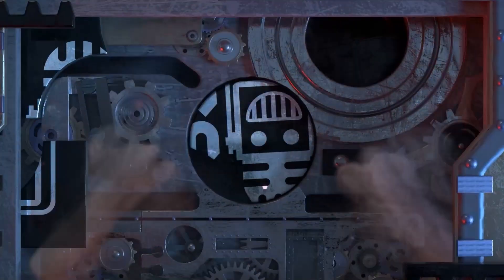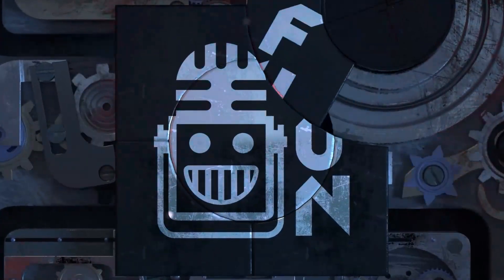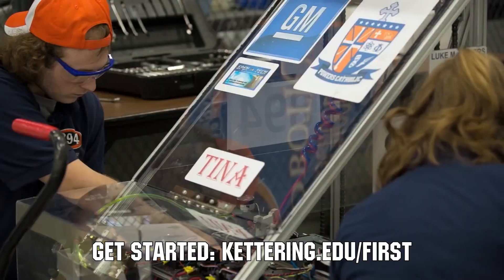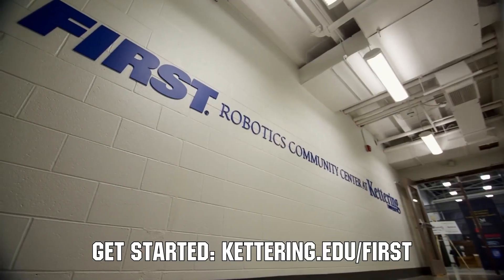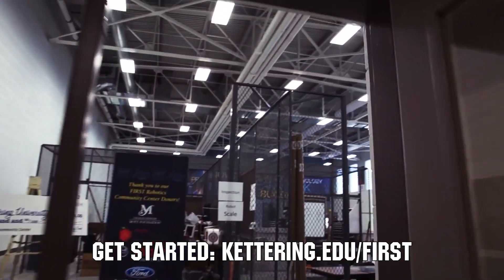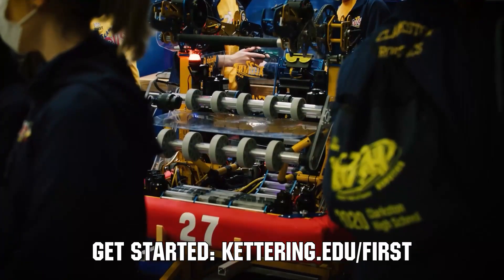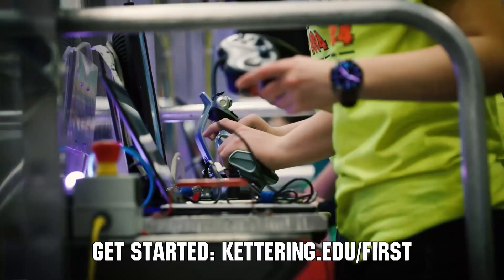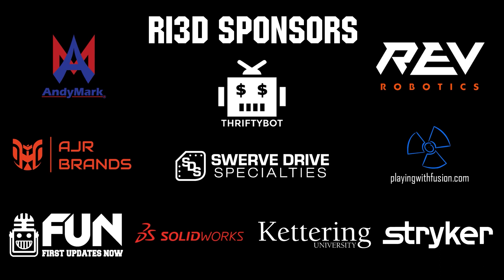This video on First Updates Now is made possible by viewers like you and also the following sponsors. Kettering University, where over 30% of the student population was in high school robotics. These same students have received a portion of over $7 million in scholarships. Scholarship applications for FIRST students are now available — get more information at kettering.edu/first. Thank you to all of our suppliers and sponsors for the Robot in 3 Days Redux and Kettering Bulldogs programs.